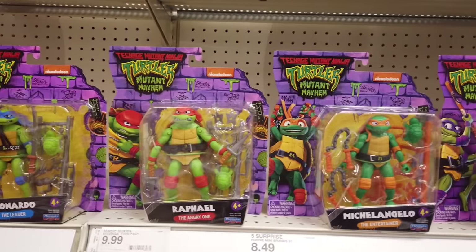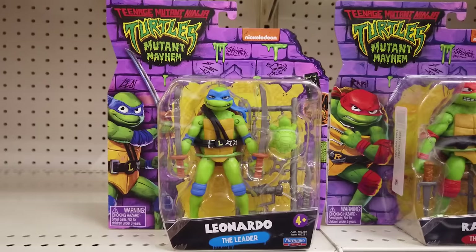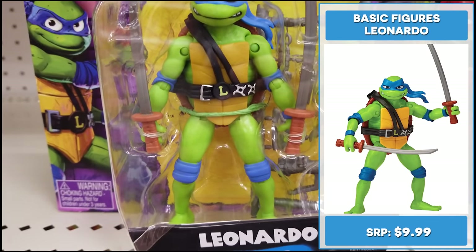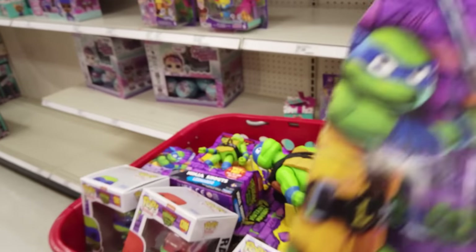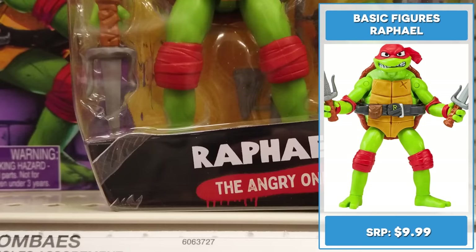Let's check out the 4 and 5 inch basic figures, each retailing for $9.99. With twin katana, 4.5 inch Leonardo dreams of leading his brothers to become an unstoppable crime-fighting team. So what if no one takes him seriously? He also has a weapons rack and a baby turtle. Let's put him in the cart.